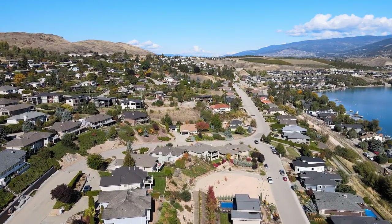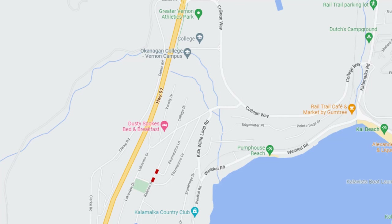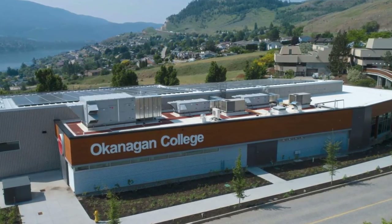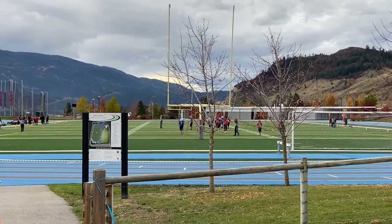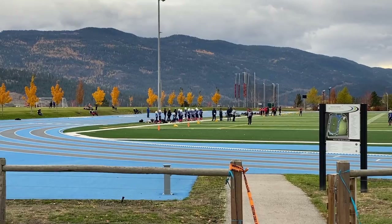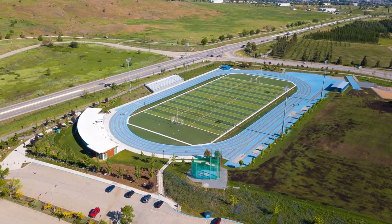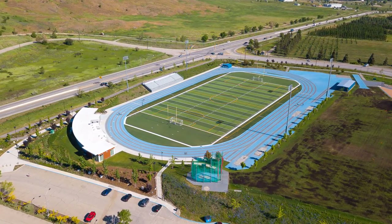There are no elementary or secondary schools in the Calview subdivision — kids would get bussed. However, you're very close to the Vernon campus of Okanagan College where around 16,000 students attend each year. Right by that campus is the relatively new 2015-built Greater Vernon Athletics Park, which has track and field facilities, throwing and jump areas, and is free for the general public — or groups can pay a fee for exclusive use. It's a beautiful facility with a synthetic sports field and a 400-meter running track, within walking distance just up the hill from Calview.